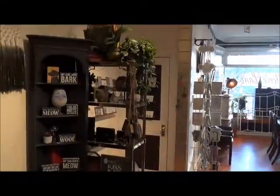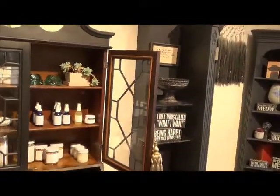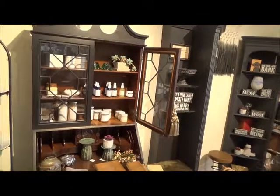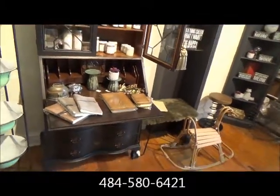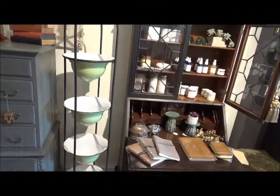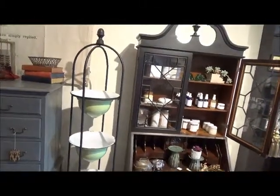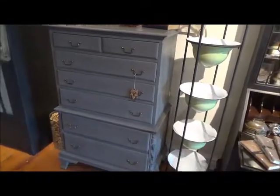Most things in our shop are one of a kind. We host many local artists, so we have lots of local talent in the room — from woodworkers, glass makers, apothecary, wood and metal work. We have a little something for everybody here and lots of local talent. That means there will be lots of one-of-a-kind things here — we don't do a lot of repeats.